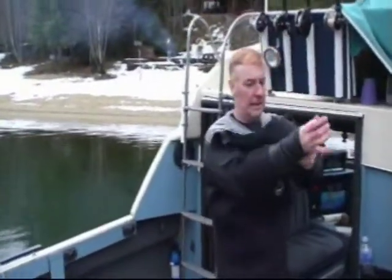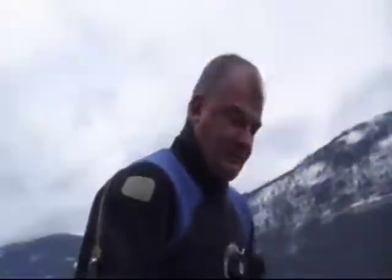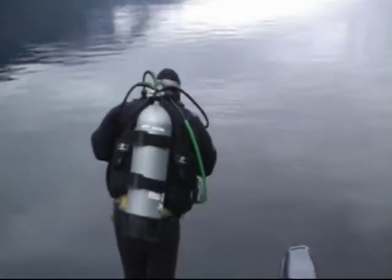My plan was for us to dive the narrow channel by Kokanee Park, hoping that over a hundred years of boat traffic through the channel would mean all kinds of treasures dropped off along the way.